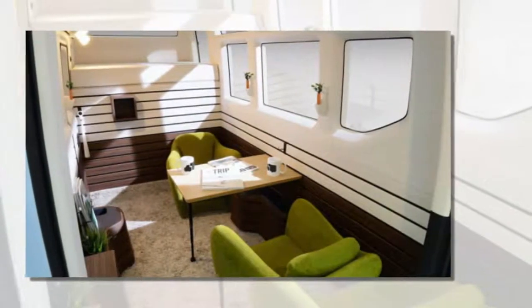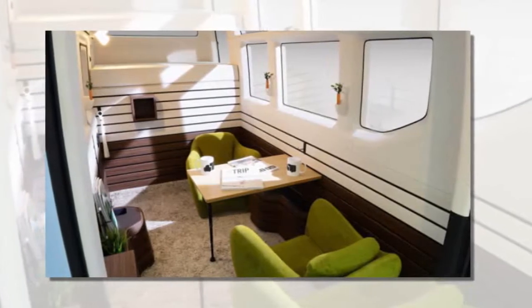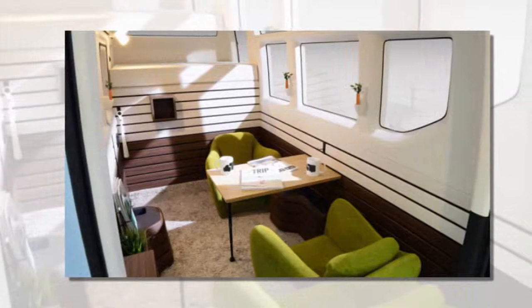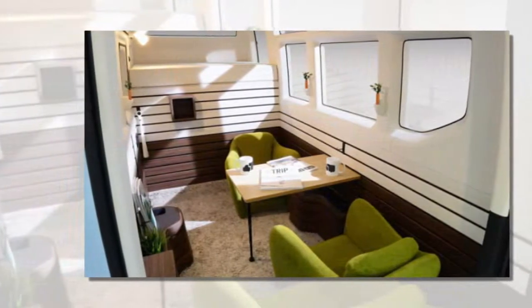Inside the tow-behind travel trailer you'll find a table, a loft bed for two, a pair of armchairs, and not much more. Unfortunately, for now, this is just a concept, but it did debut at the 2015 Japan Camper Show.